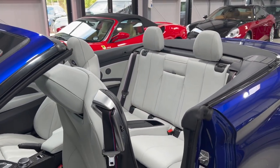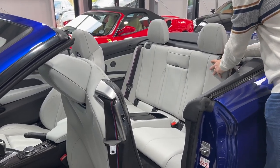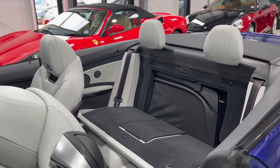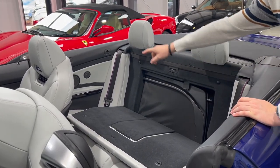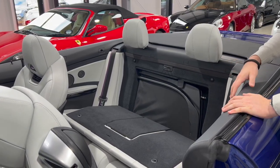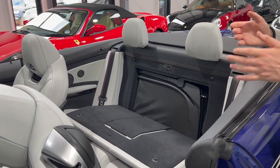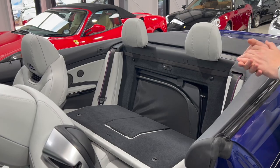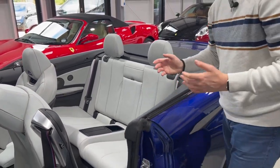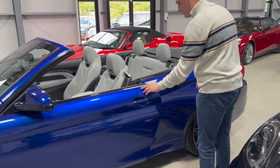The front seats fold back and I was absolutely fine sitting in the rear. Being a convertible, this car also comes with the wind deflector - you take it out and mount it in the two holes on either side of the rear quarters. It brings up a wind deflector to reduce wind noise if you have no passengers in the back, and it stores very neatly behind the rear seats.